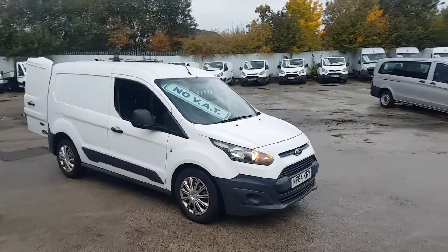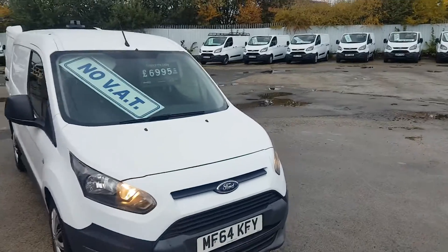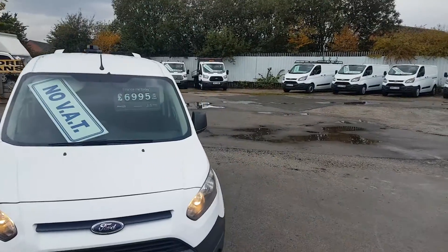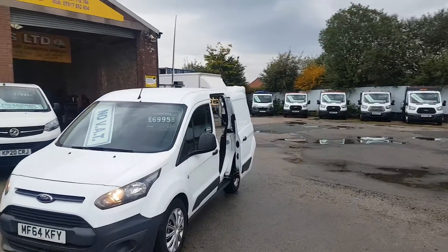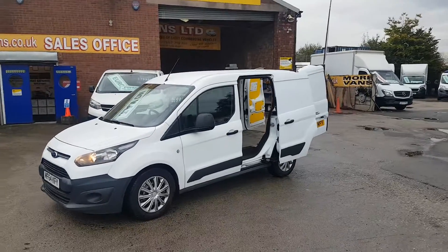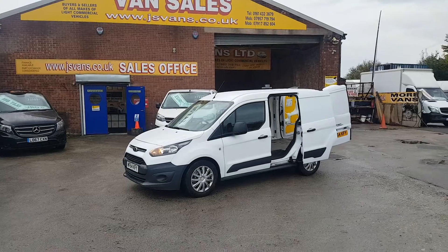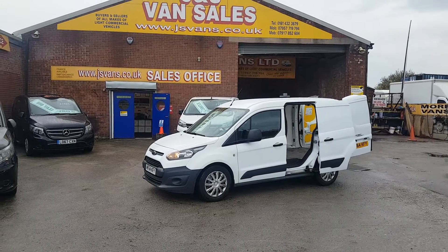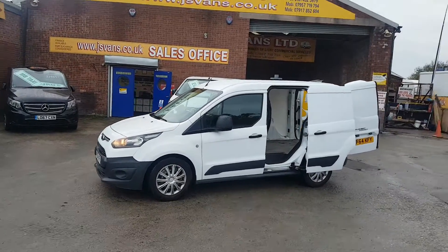Welcome to JNS Commercial Van Sales Limited. This one is the Ford Transit Connect short wheelbase low roof, late 14-64 reg, one owner from new, spare key. Nice, very clean, well looked after van. It's got the side door, cloth seats, air conditioning, and a big saving on this one — no VAT to pay on the price.